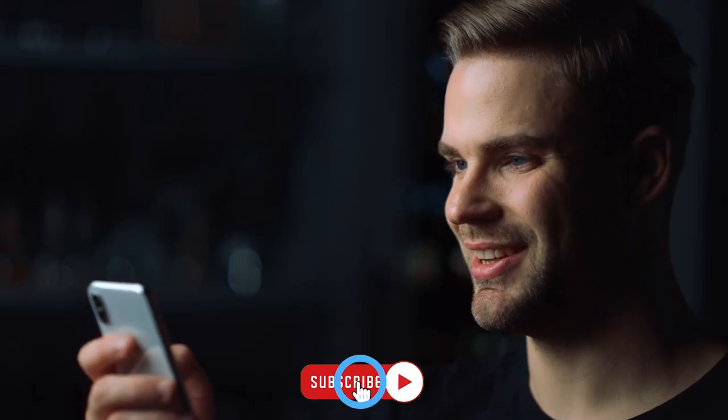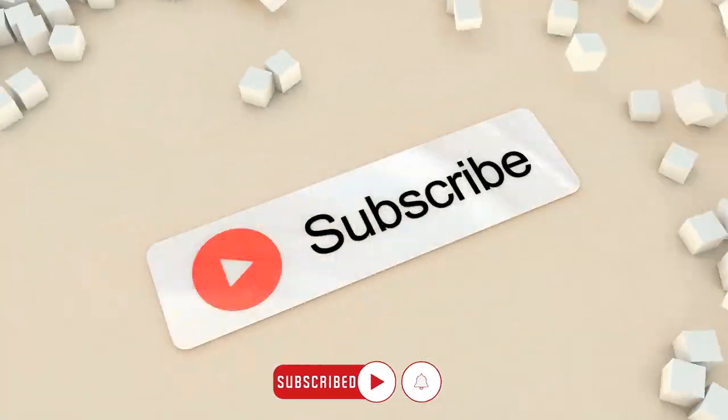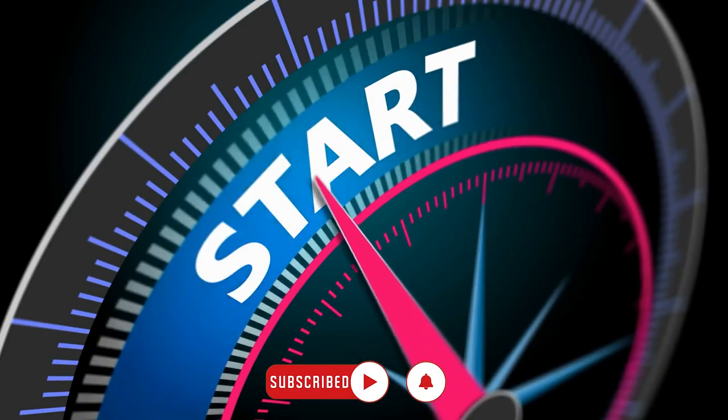Before we get into the video, please be sure to hit the like button and subscribe for more content like this. Now let's get into the video.